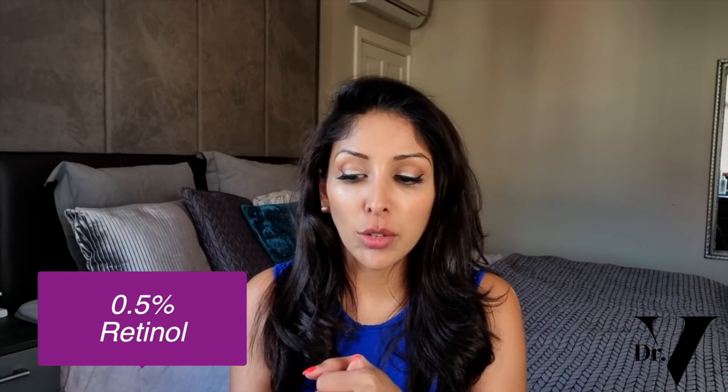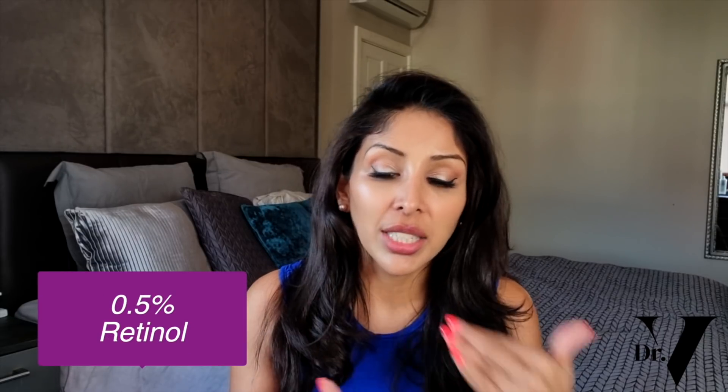There are different vitamin A's and they're not all the same. Some are more irritating but more effective, and others are less irritating but also less effective. I would start off with retinol palmitate because this is the least irritating, then step up to 0.5% retinol, and then step up to retinaldehyde. Retinaldehyde is my absolute favourite — it's the least irritating but the most effective. However it's extremely expensive, which is why you don't find retinaldehyde in many products.